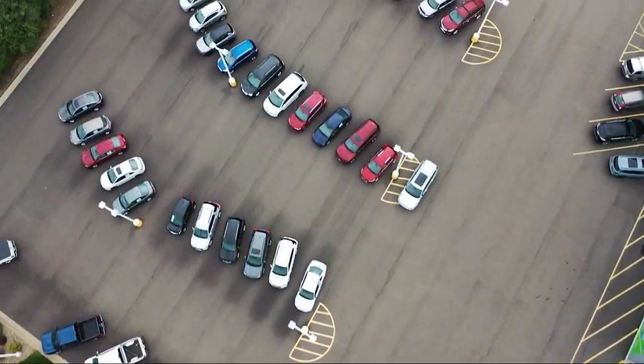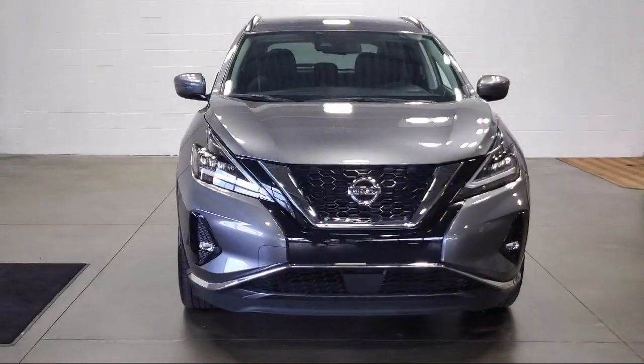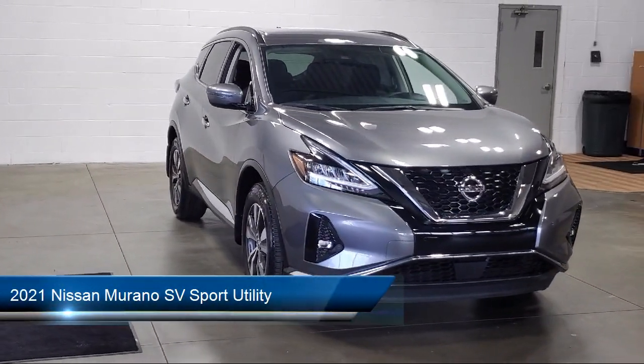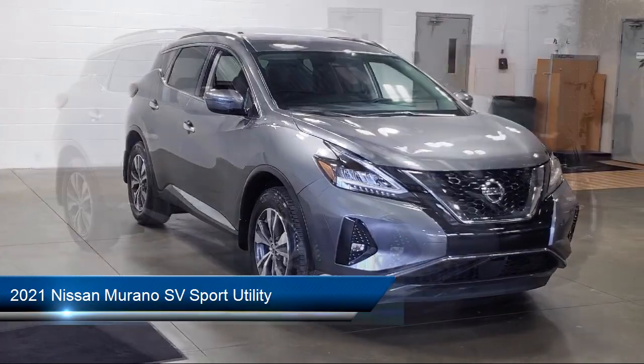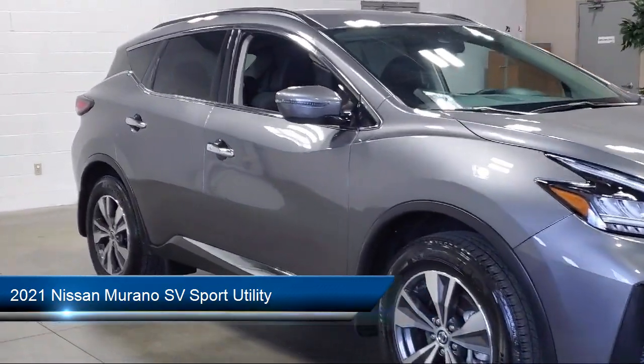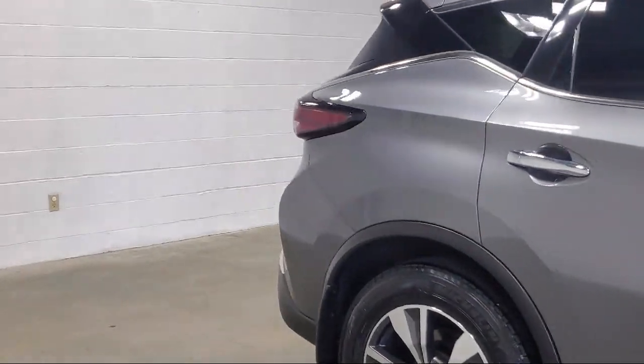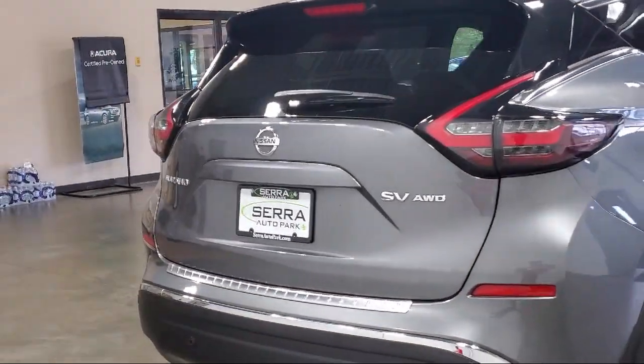Welcome to Sarah Auto Park, and here's a look at one of our great vehicles for sale. It comes equipped with blind spot warning, keyless entry, Nissan Connect featuring Apple CarPlay and Android Auto, roof rack, outside temperature display, and electronic stability control.